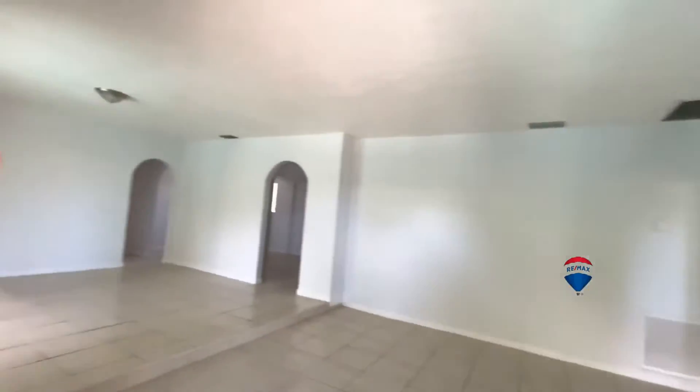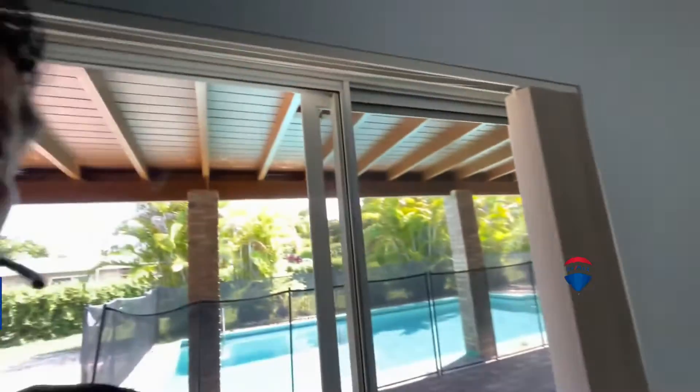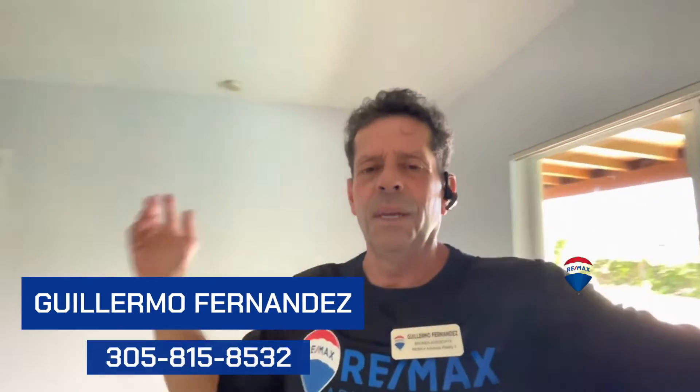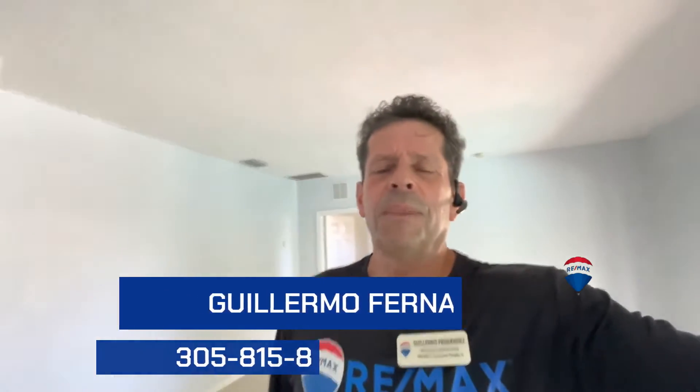There you have it folks — a beautiful Palmetto Bay home. Please call me for your real estate needs. Please subscribe to my channel, hit a like or comment, and keep an eye out for upcoming videos. If you have any special requests or areas you'd like me to record, please let me know. Thank you, have a great day, take care, bye!